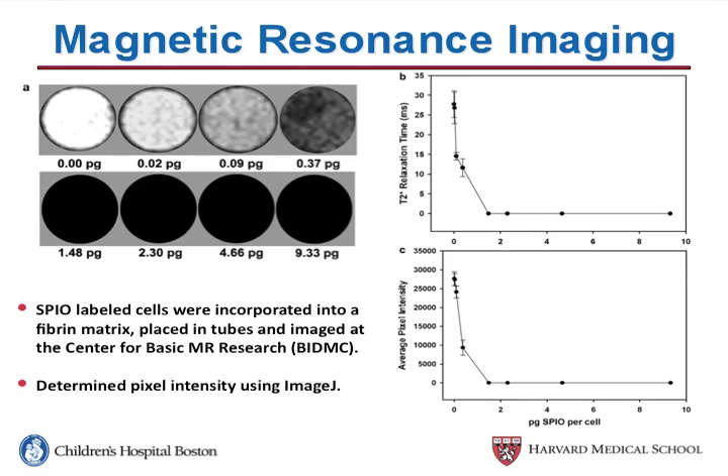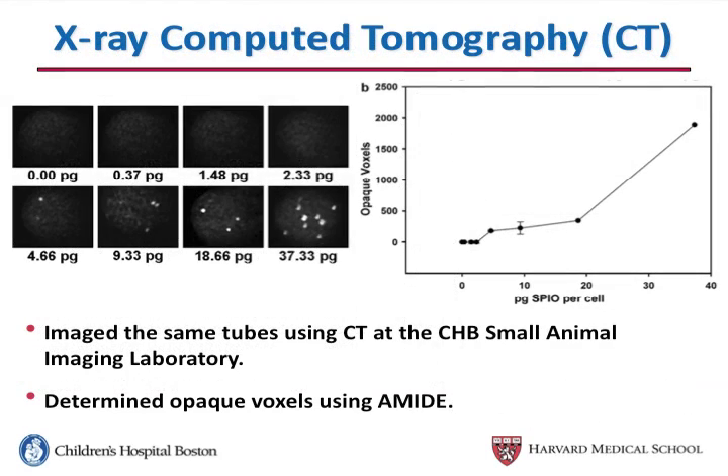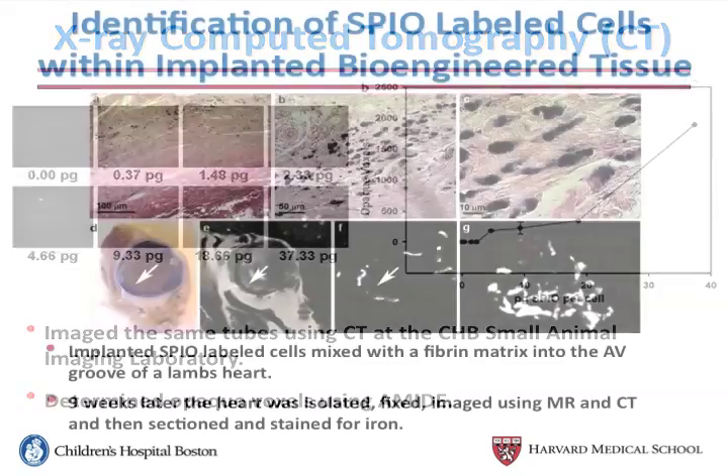What was interesting is that when we imaged those same tubes using X-ray computed tomography or CT imaging, the increase in SPIO concentration led to an increase in signal intensity in those images, particularly in the cells that had a high amount of iron present in them.